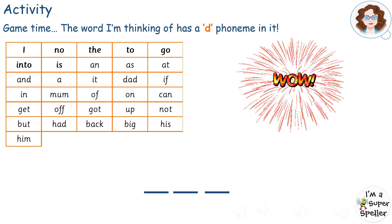The word I'm thinking of has this phoneme: d for dog, d for dog. Pause here. How did you do?